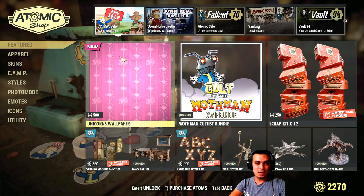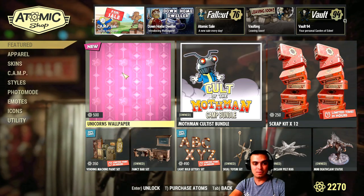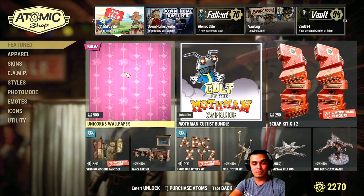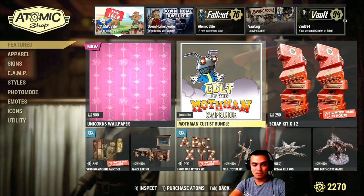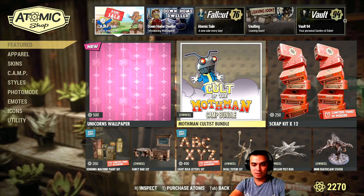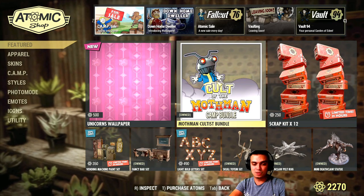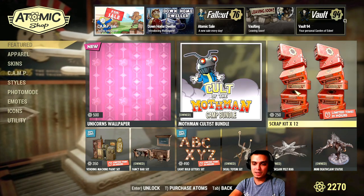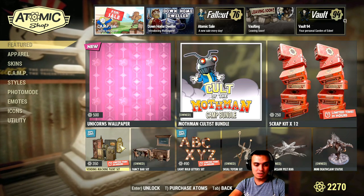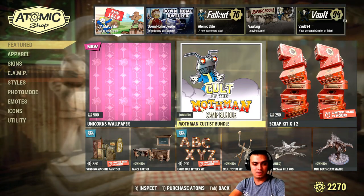So in the camp sale — add to your home — we got a few items. This unicorn wallpaper for 500 atoms, which I'm definitely not going to go for. The mothman cultist bundle is leaving today as well. I really didn't show it to you on Tuesday's video but I'll show it to you once again. These scrap kits that I don't use, and I never buy vending machines.